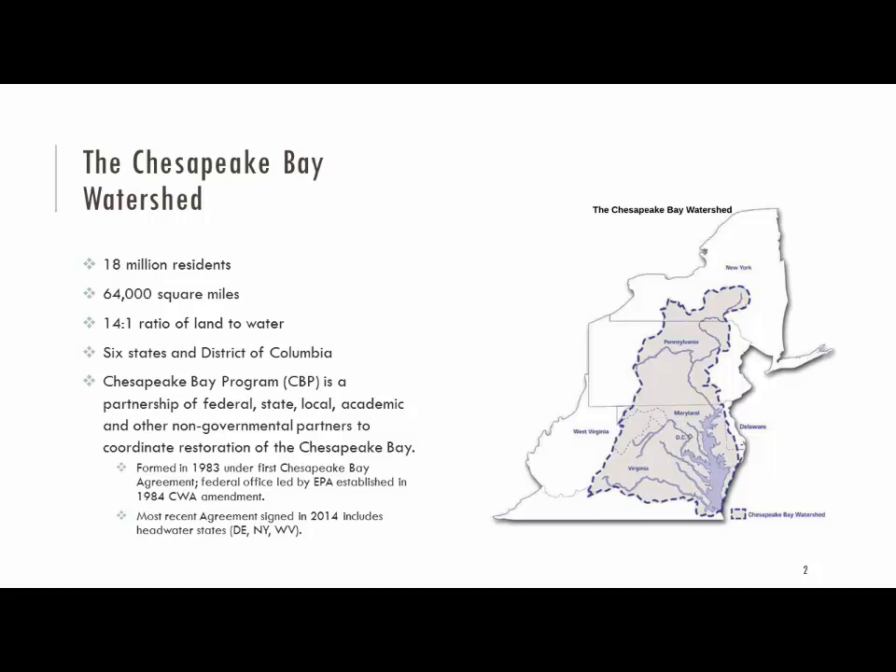Kelly touched on this a lot this morning. The Bay Watershed is 64,000 square miles in size, and about 18 million people now. It still grows about 100,000 people per year. It's got a 14-to-1 land-to-water ratio, which I think is the highest in the world for an estuary. That reiterates the point that what happens on the land really matters for water quality. When we're talking about restoring the Bay, we have to talk about land practices on the ground in the watershed.